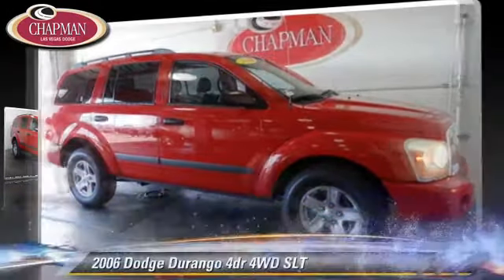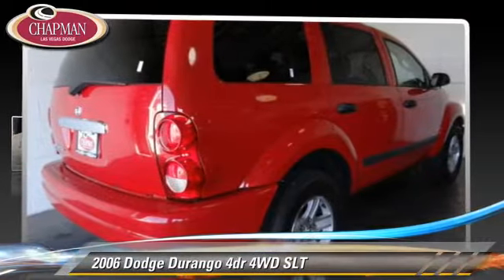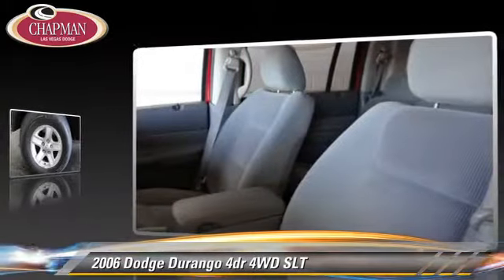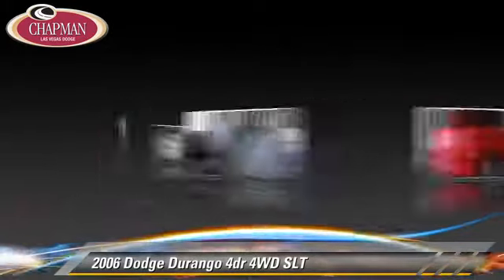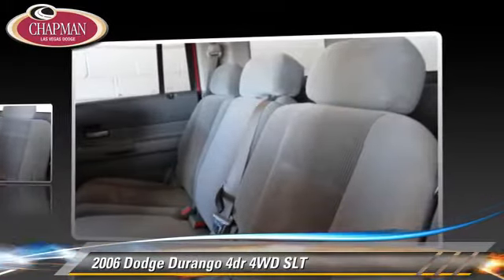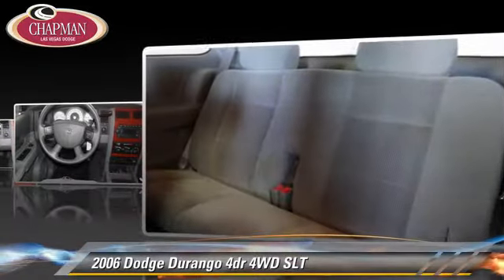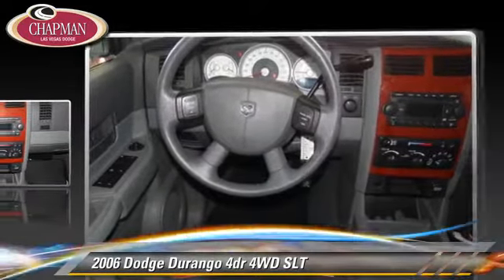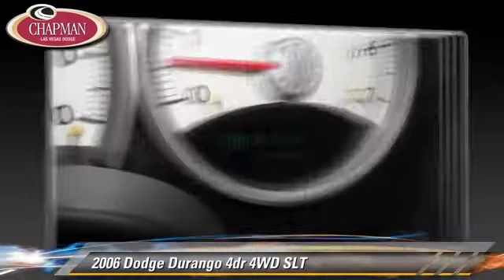The 2006 Dodge Durango SLT. Powered by a 4.7-liter V8 engine with a 5-speed automatic transmission, this vehicle gets up to 15 miles per gallon. This Dodge features a CD player, powered door locks and ABS.